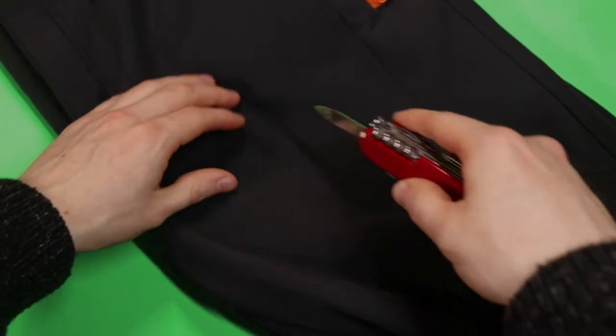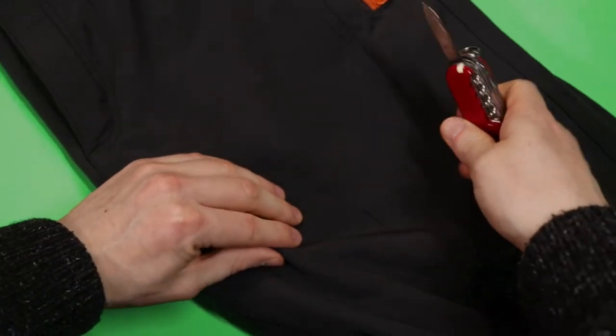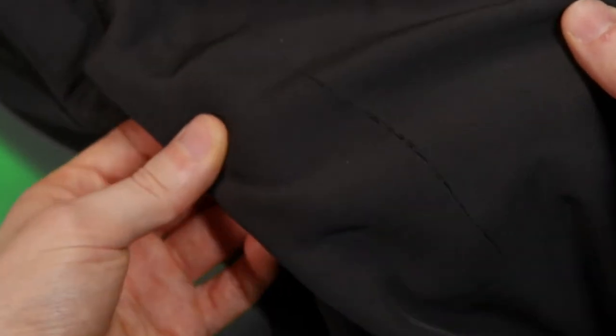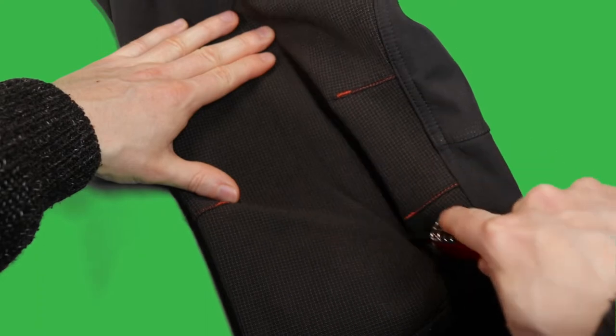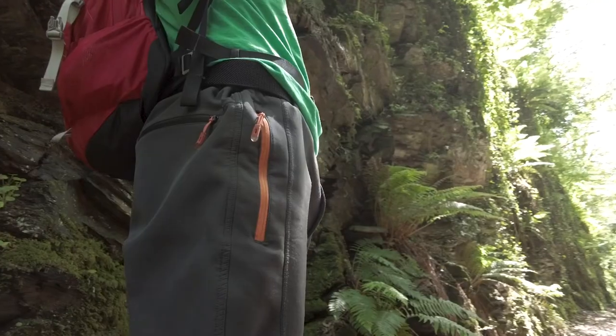Another thing I want to talk about is the tear resistance. These trousers claim to be tear resistant, and they are — though if you try hard enough, they definitely can tear. There are some marketing videos — one example on the Northbound Gear YouTube channel shows someone scratching the Adventure Trousers with a pen knife while wearing them. This is really dangerous. Please never ever do this.